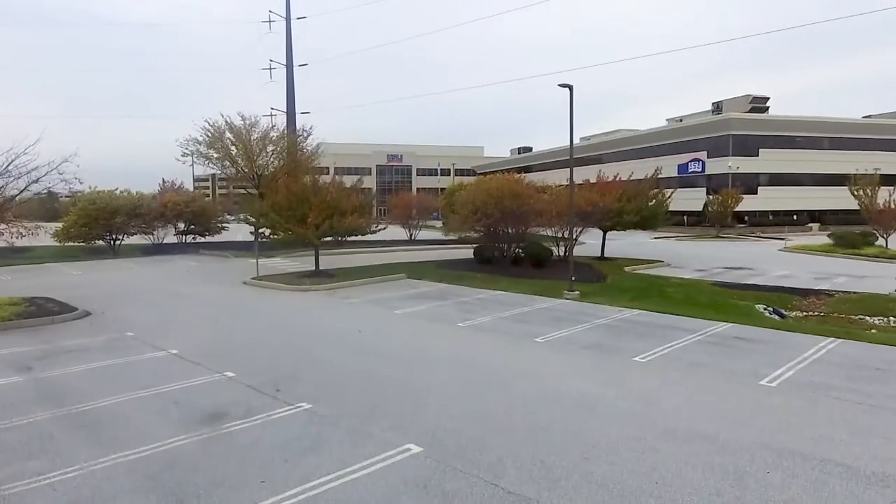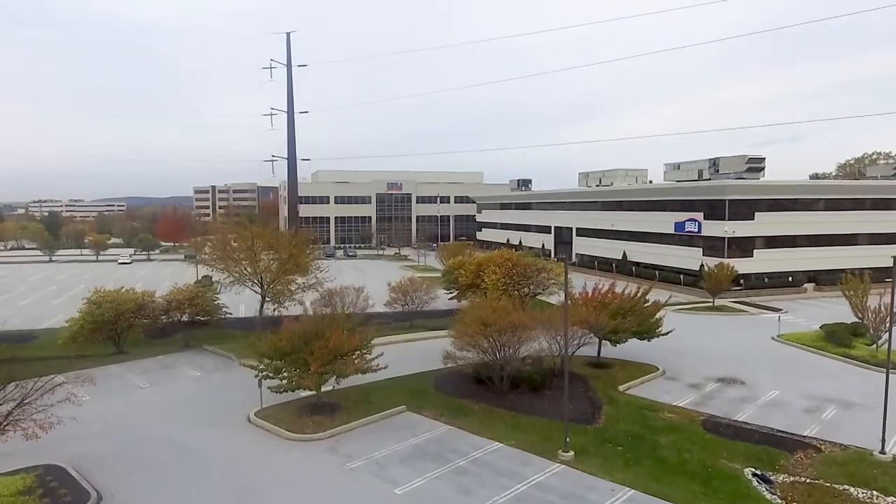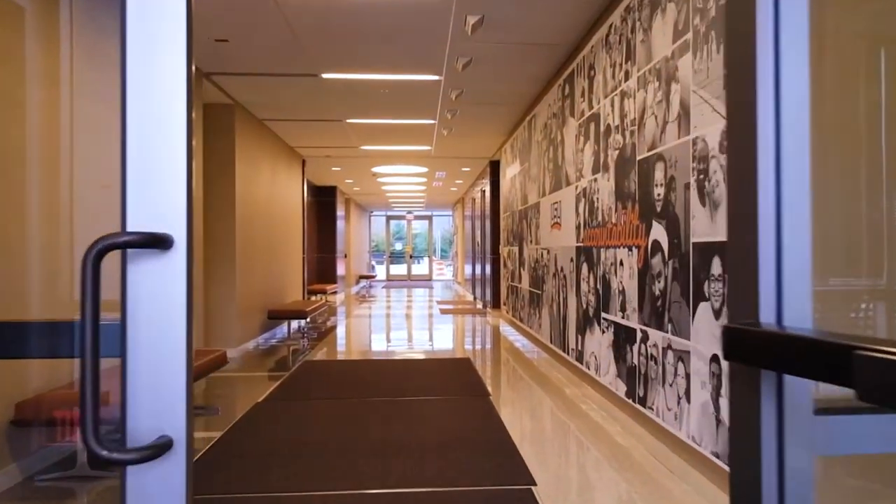This is our parking lot and where you will enter the West Building. Before we go in, we should mention that we are a smoke-free campus. Now for the fun part, let's go inside.